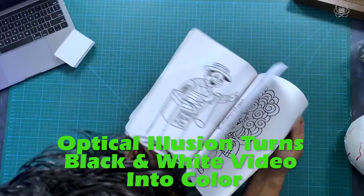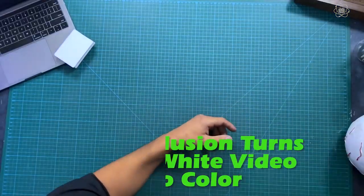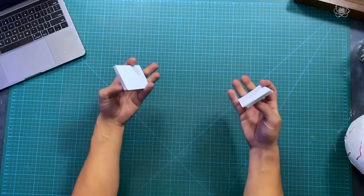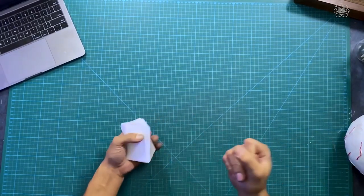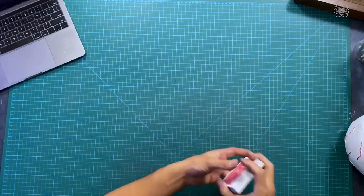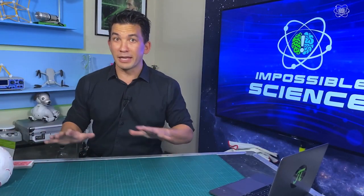Today, we're going to transform a black and white image into one full of color. Now it sounds impossible. In fact, this has been an idea for magic tricks for countless years as we try to find ways to make color appear at our fingertips. Whether it's done with a deck of cards or a magic coloring book, it doesn't matter — because the real secret behind making color appear turns out to be possible through science.